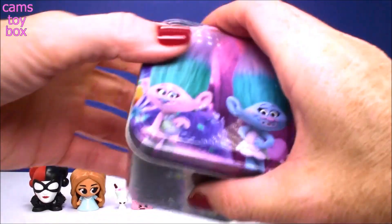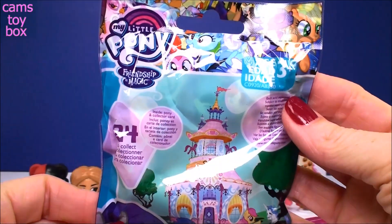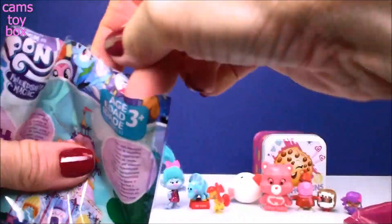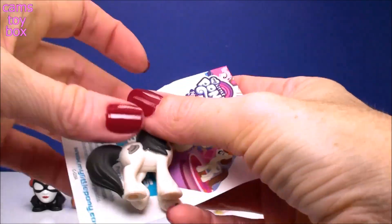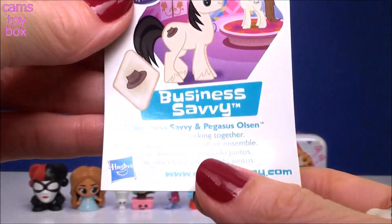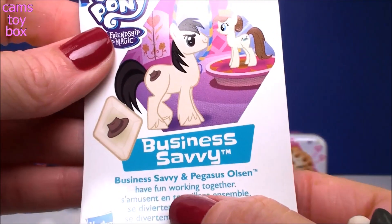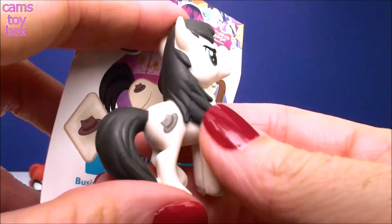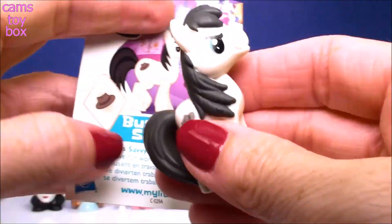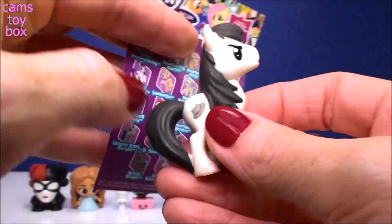And next we got more Fashion Twins — we got a blind bag inside. This is from My Little Pony, this is a Wave 20 blind bag. Inside comes our pony and a collector's card. We have Business Savvy — it says Business Savvy and Pegasus Olsen have fun working together. His cutie mark is a little hat, that's pretty cool. On the back of the collector's card it shows you all the different ponies in this wave to collect.